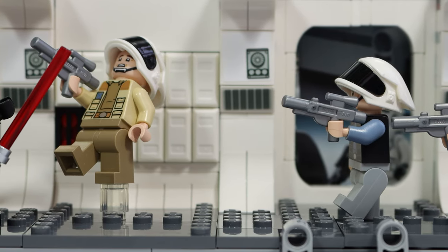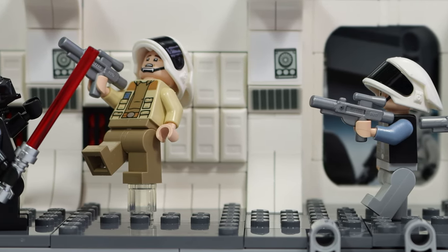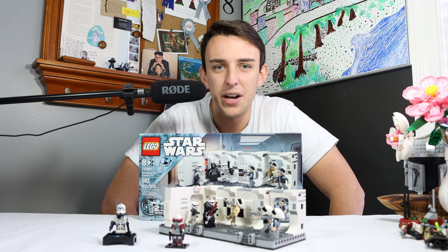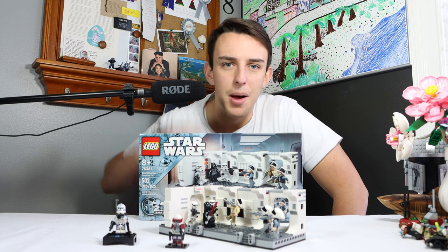I'd love to hear your thoughts about the ARC Trooper Fives in the comments down below, and watch my other videos on the right and on the left — or watch my playlist of all my LEGO Star Wars reviews. Thanks so much for watching. I hope you enjoyed. Don't forget to subscribe and become a member of the channel today. Peace.